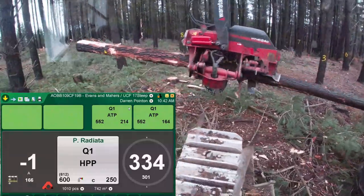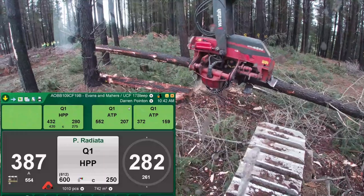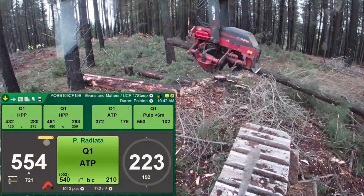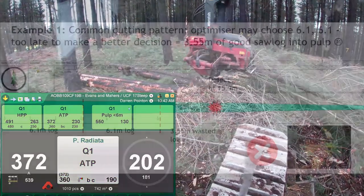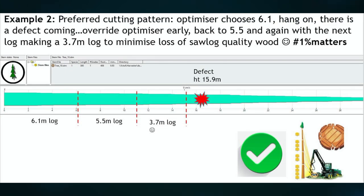The optimiser is an accurate calculator and will save the operator's decision-making efforts for the poor form stems. If a fork, feature, sweep or other defect prevents full-length optimisation, a decision to override needs to be made early. In example 1, a sub-optimal cutting pattern on a tree with a defect at 15.9 metres — the optimiser may choose 6.1, 6.1, and then 3.55 metres of potential high-value saw log ends up as pulp. In example 2, the preferred cutting pattern would be to override the next 6.1, step back to 5.5, and then a 3.7, to minimise loss of saw log quality wood.